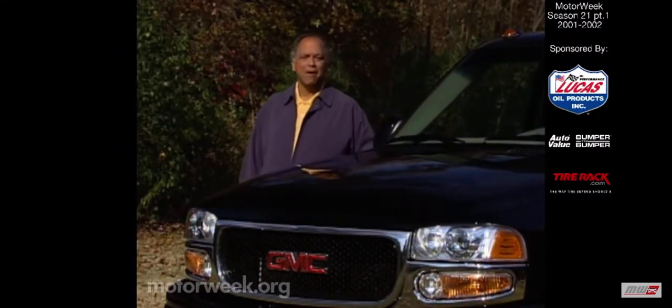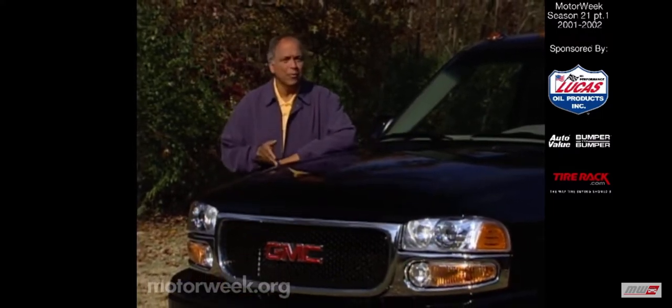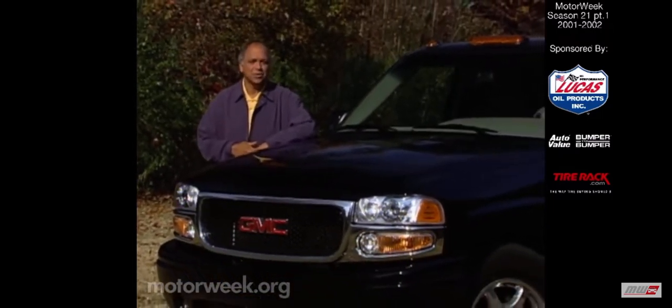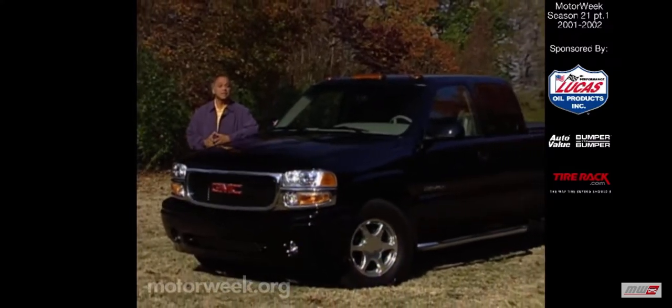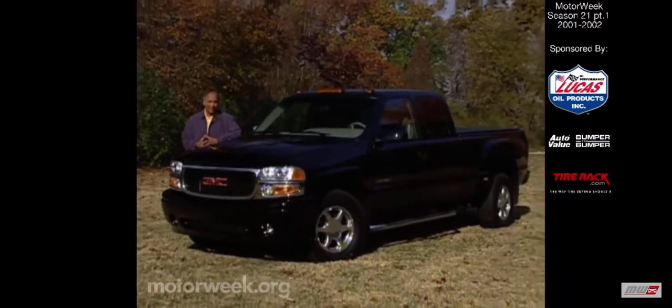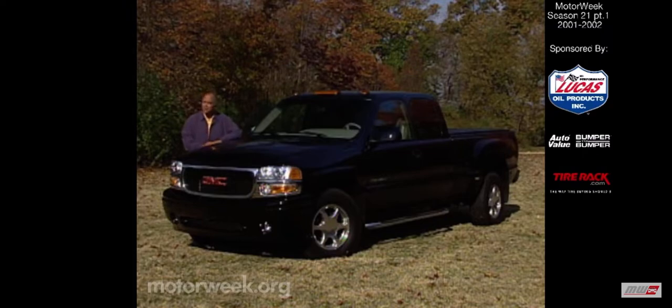Well hello and welcome again to MotorWeek. We're glad to have you with us. Making the move from a car to a full-size truck, like this GMC Sierra Denali, is usually perceived as a move to more of everything — more room, more power, and more safety. But it also means less of some things, namely the highway agility and ease of parking that car drivers take for granted. At least it used to, until the engineers at GMC decided to even the odds.